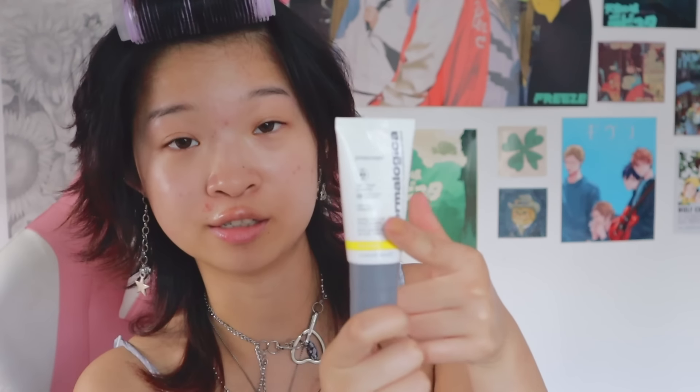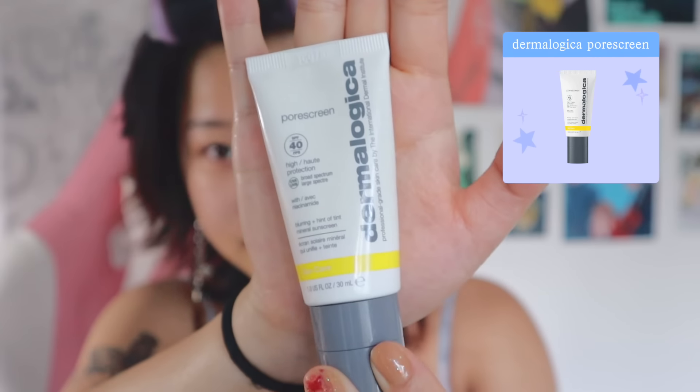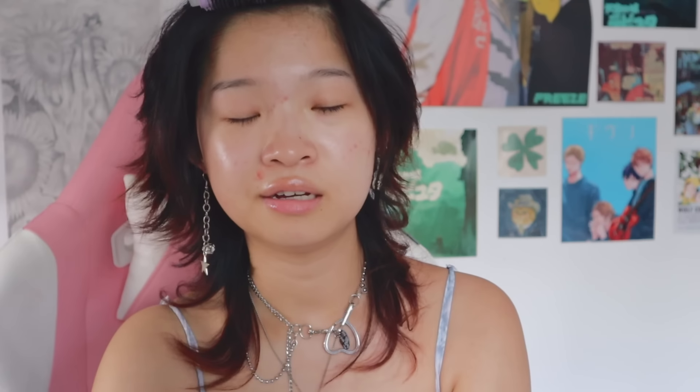Before we do the base, you always gotta make sure you put on sunscreen first. This step is really so important and you just need to protect your skin. Lately I've been using a new sunscreen — it's the Pore Screen by Dermalogica. I really like this one because it also has kind of a blurring effect, so I don't need to use a blurring primer. I already put this on earlier when I did my skincare, so I'm not gonna put it on again. But remember to always put on sunscreen.